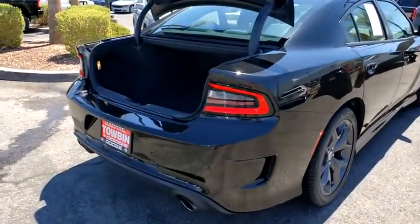Peace of mind comes standard with Charger's 5-star government front and side impact crash test rating. This vehicle has less than 25,000 miles.